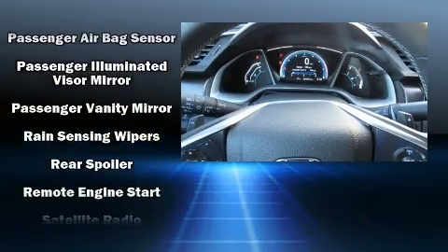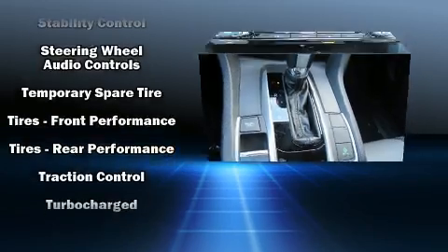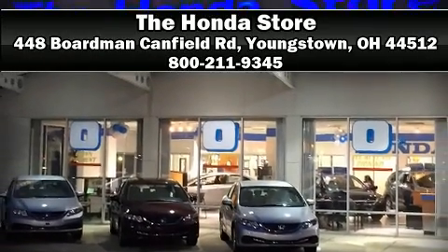Four-wheel disc brakes with ABS and adaptive cruise control maintain a preset distance behind the car ahead, simplifying highway driving and enhancing safety. Stop by our dealership or give us a call for more information.